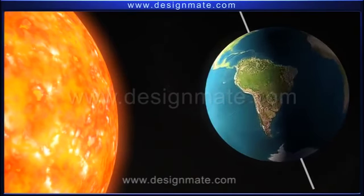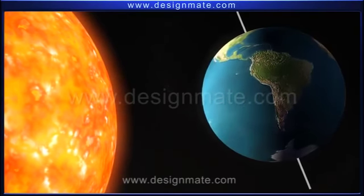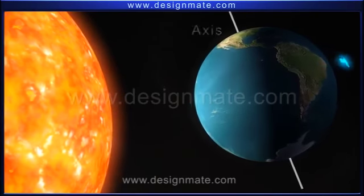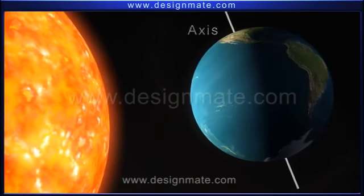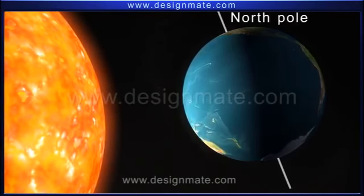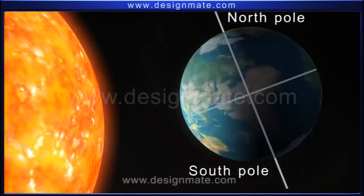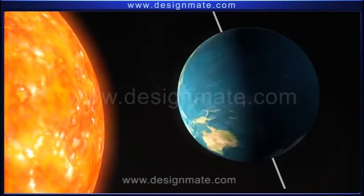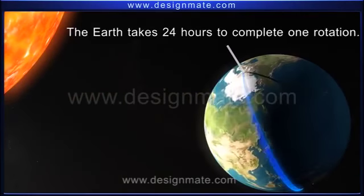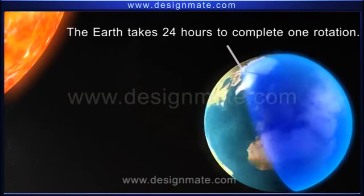The Sun is in a fixed position in the Solar System. The Earth, as you know, constantly rotates on its own axis, which is an imaginary line that runs from the North Pole to the South Pole through the center of the Earth. This rotation is from west to east and takes 24 hours to complete.